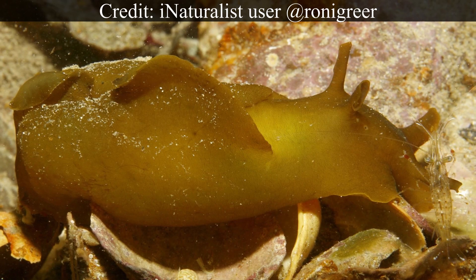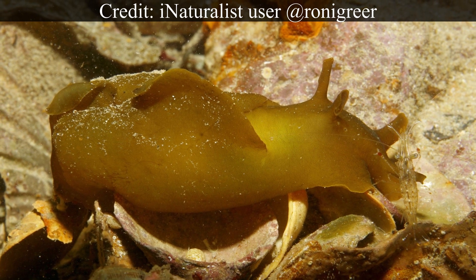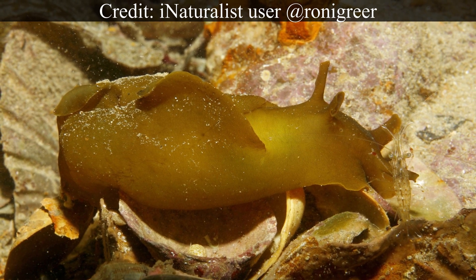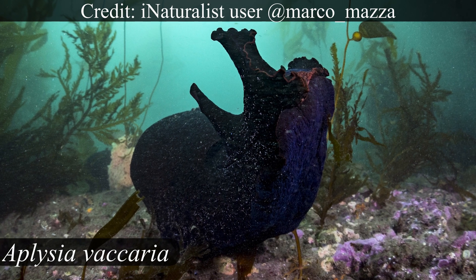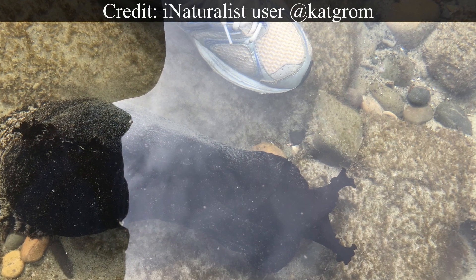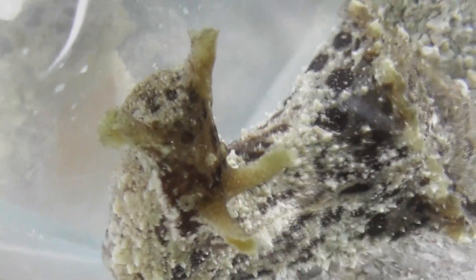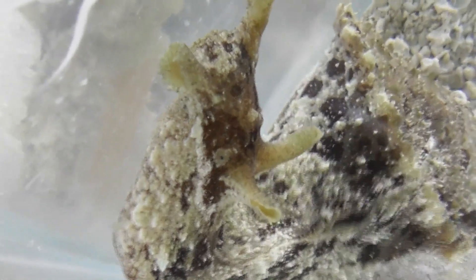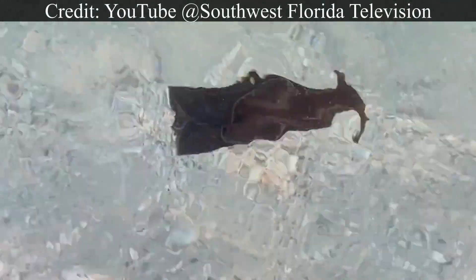Sea hares are found in marine ecosystems worldwide, predominantly shallow coastal regions in tropical and temperate waters. Most are small to moderately sized animals, but some species can attain monumental proportions. Aplysia vacaria, which occurs off the coast of North America, can reach lengths of almost a metre, making it arguably the largest gastropod mollusk known. Sea hares are benthic animals, meaning they dwell on the seabed and primarily locomote via contractions of their large muscular foot. That being said, they are capable of swimming, which they do by flapping a pair of wing-like protrusions called parapodia.